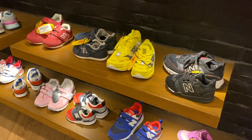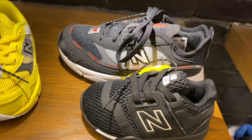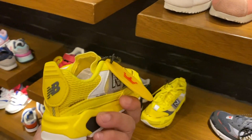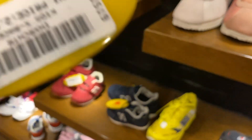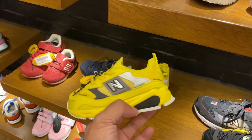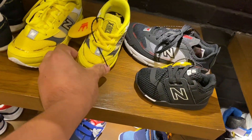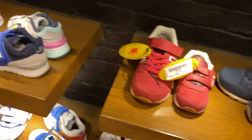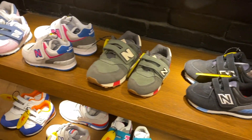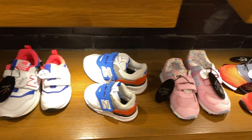If you have babies, they also have sneakers for kids. You can see these are so cute — the yellow one is really nice. It's 2,600 Pesos, very very nice. They have so many kids sneakers over here, so if you have your babies around, here's a place to go.